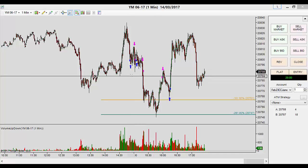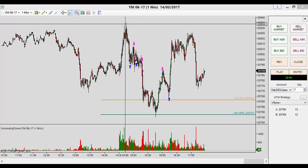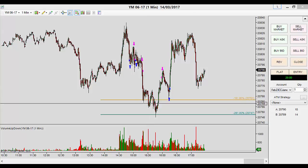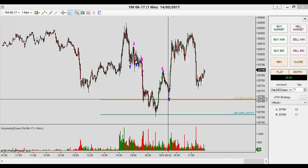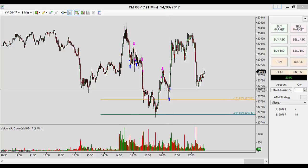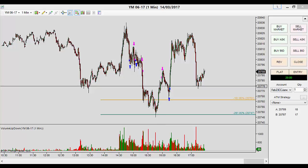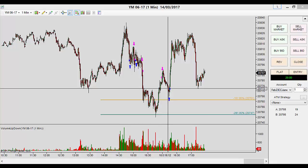It was a very frustrating day because we nearly got a long signal in the same area but just missed it — that would have finished the day with target within five minutes. Then we shorted here, looking at the five-minute road map and what it was doing, combined with the pattern's profit objectives which are here and here. I knew that this would be the line in the sand, so when it got to 63 I trailed to 72 or 83.